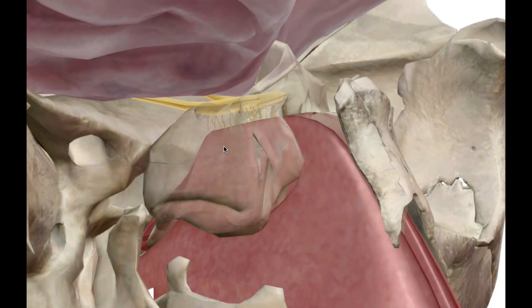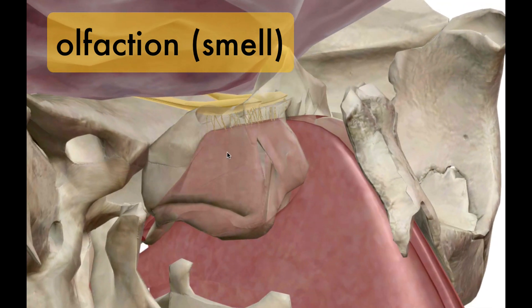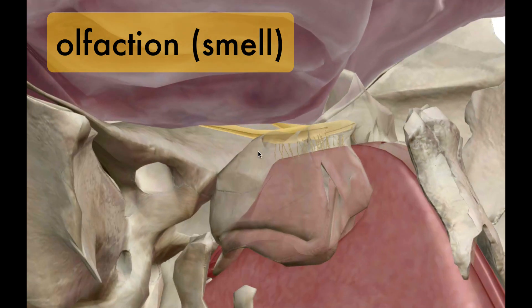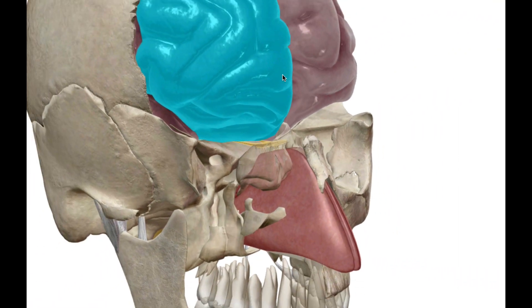Welcome to another anatomy and physiology video. In this lecture we're talking about olfaction, or your sense of smell. This deals with cranial nerve number one. Your olfactory bulbs are just inferior to your frontal lobe in the brain.